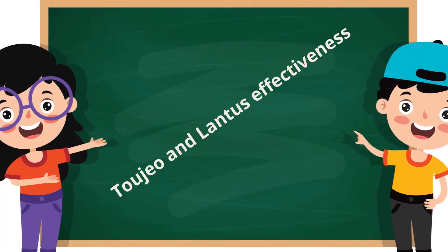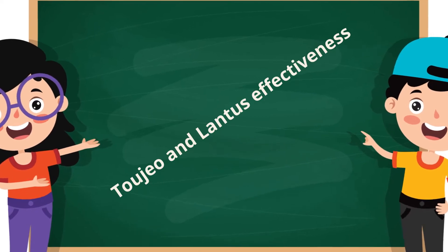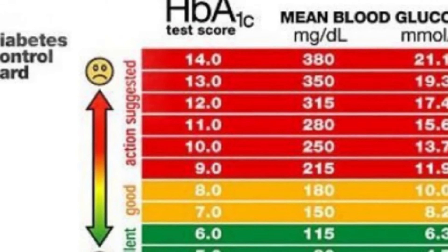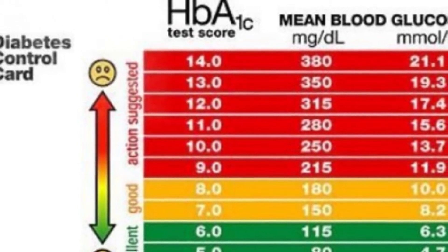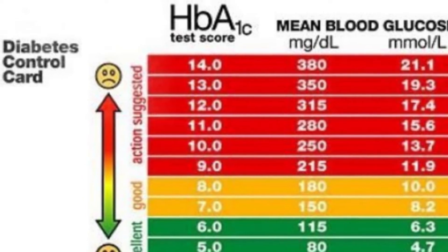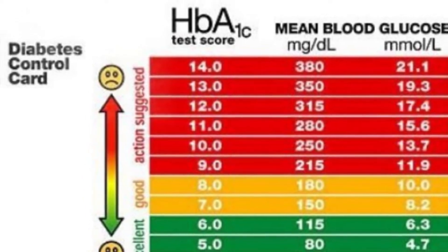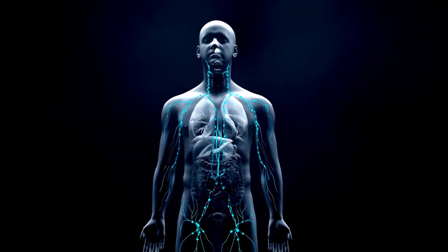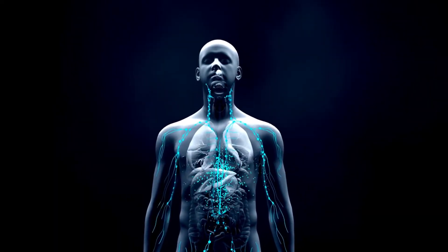What is the difference between 2Gio and Lantus effectiveness? 2Gio and Lantus effectively lower hemoglobin A1c, which is the average blood glucose level over time. They may also result in fewer fluctuations in energy, mood, alertness, and feelings of hunger. It takes 12 hours for half of the dose to be eliminated from the body, which is called the half-life.